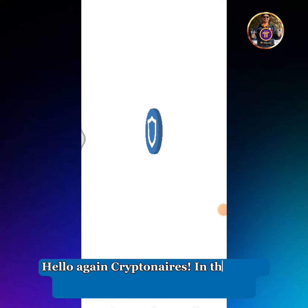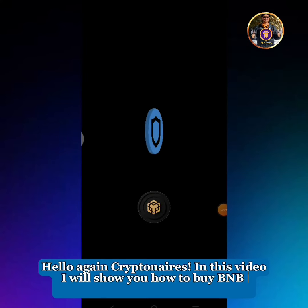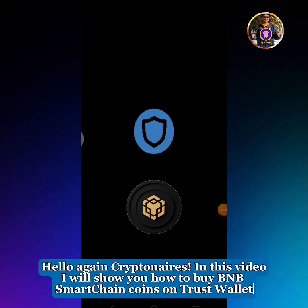Hello again Kryptonaires. In this video I will show you how to buy BNB Smart Chain coins on Trust Wallet.